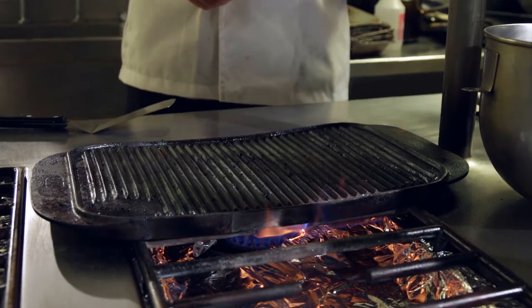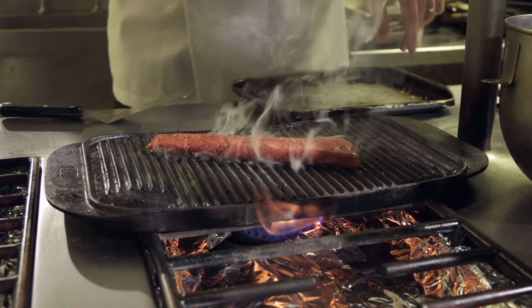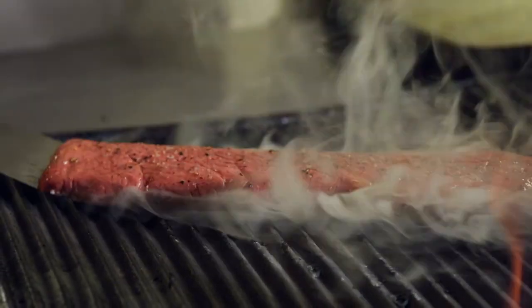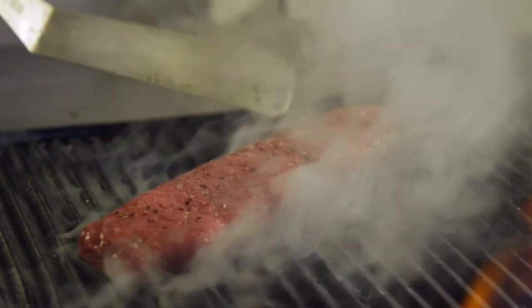We've got our Denver steak out of the water bath. I've drained off the juices, seasoned the steak, and put some clarified butter onto it — remember, there's no fat on the steak. Then pop your Denver steak onto the char grill, and all we're going to do is sear it on either side. We just want to serve that steak beautiful and medium to rare. Now I'm going to move the steak 45 degrees — just one motion, 45 degrees — and then we're going to turn the steak over.